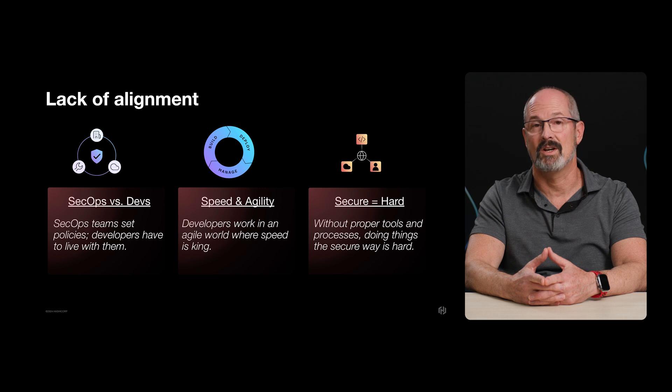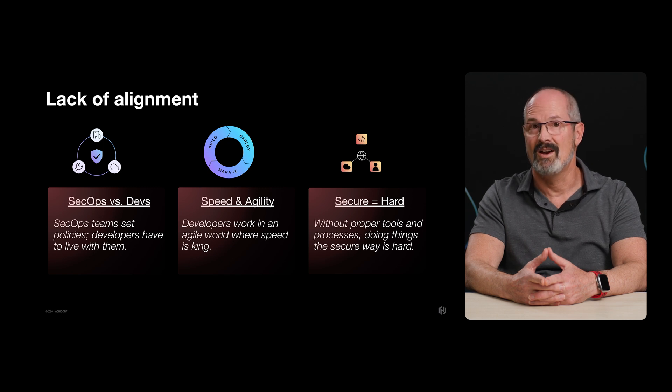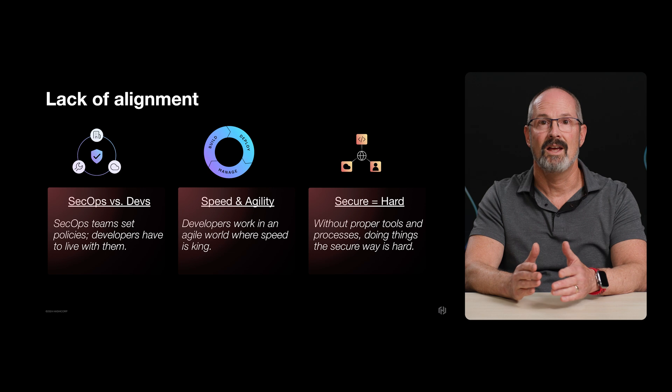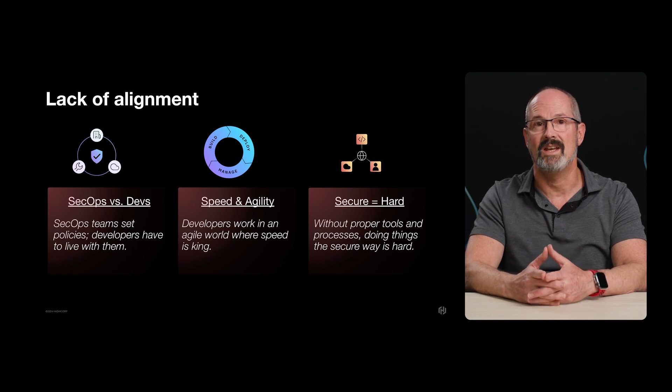Modern security practices encourage organizations to closely audit code and require developers to manage high-value secrets using secret management vaults, rather than simply embedding them in the code. That lets applications access secrets in separate files that can be isolated from the application code. They should then be accessed only when needed during runtime and left out of code builds.